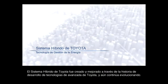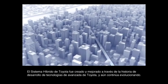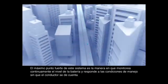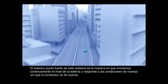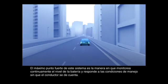The Toyota hybrid system was created and improved through Toyota's history of developing cutting-edge technology and still continues to evolve. This system's greatest strength is the way in which it continuously monitors the battery level and responds to driving conditions without the driver being aware. The result is seamless control for maximum driving efficiency at all times.